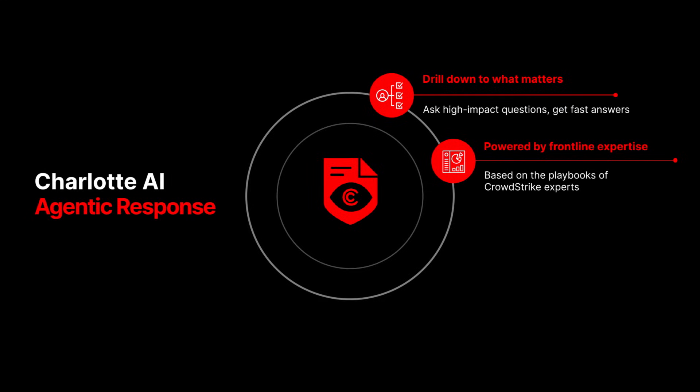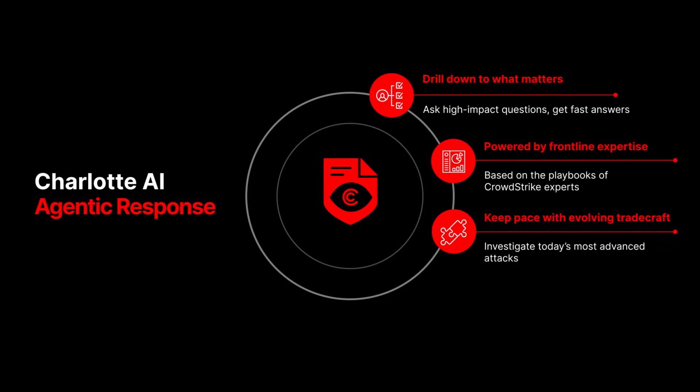From user activity and detection, to process history and external connections, Charlotte AI drives investigations with precision and speed, while helping your team keep pace with evolving tradecraft.